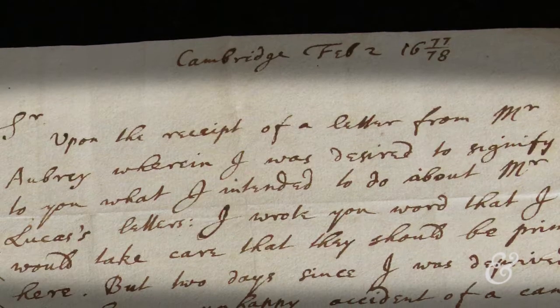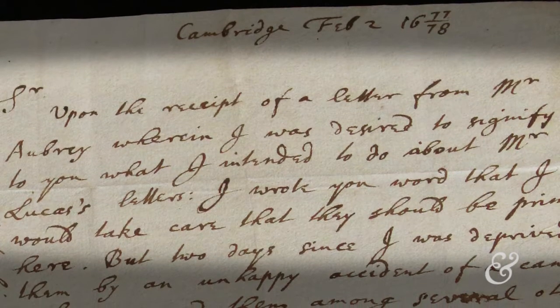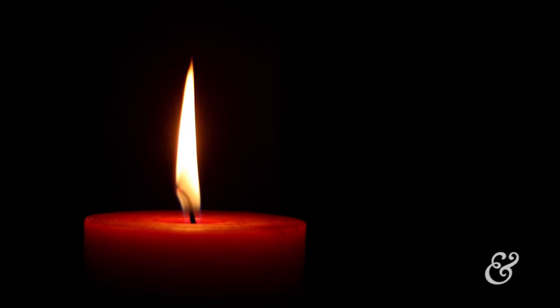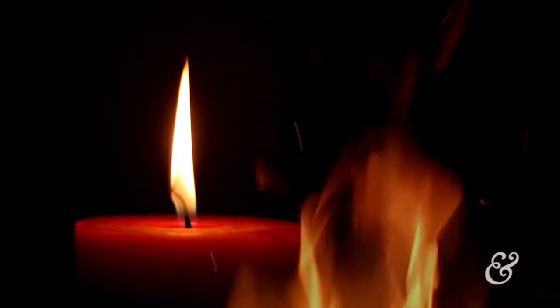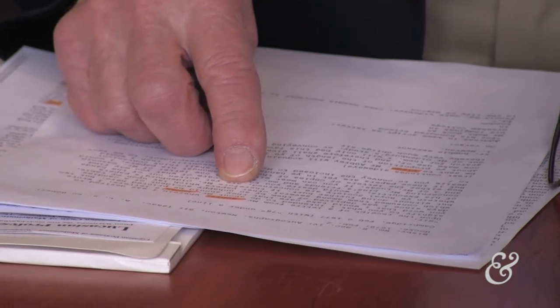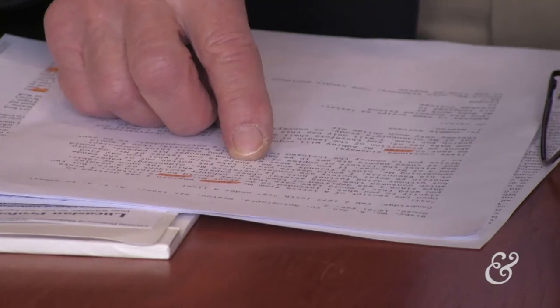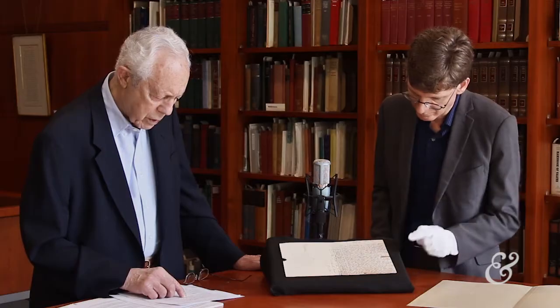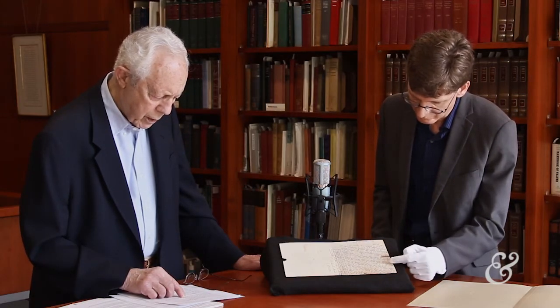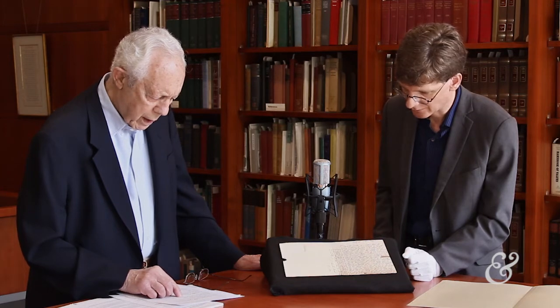Sir, upon the receipt of a letter from Mr. Aubrey, wherein I was desired to signify to you what I intended to do about Mr. Lucas' letters, I wrote you word that I would take care that they should be printed here. But two days since I was deprived of them by an unhappy accident of a candle, which consumed them, among several other papers which lay upon my table, but without doing further hurt. If, therefore, Mr. Oldenburg's papers — Oldenburg was the Secretary of the Royal Society — wherein the Royal Society are concerned, are yet gotten out of the hands of his executors, I would desire that you take care of what you may find concerning Mr. Linz's friends and me. There is one letter of Mr. Gascoyne and three of Mr. Lucas. If you can meet with them amongst his papers, I would beg either the letters or copies of them, as you shall think convenient.